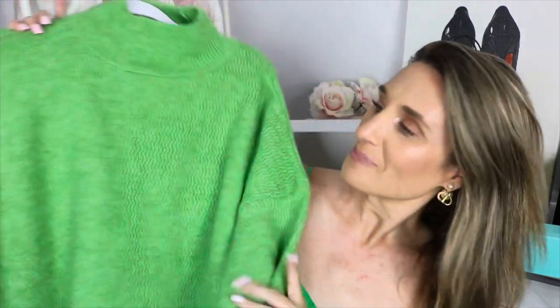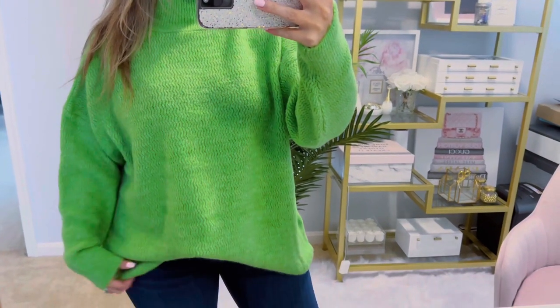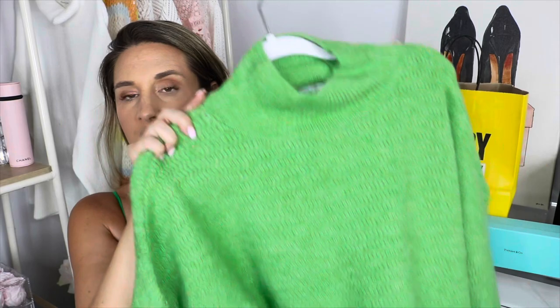I picked up another sweater by Topshop, on sale for $49.99, in a beautiful green color. I love this color — something about it just drew me in. I'll wear it with my skinny jeans. I know they say skinny jeans are out of style, but I don't care. I love pops of color, and this is oversized. I ordered it in a size small and I thought it was a great price for a sweater.